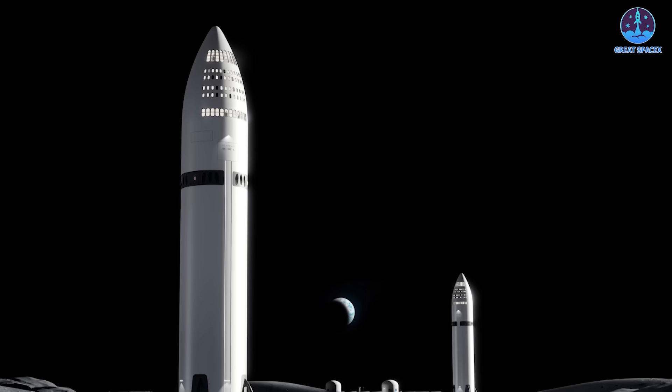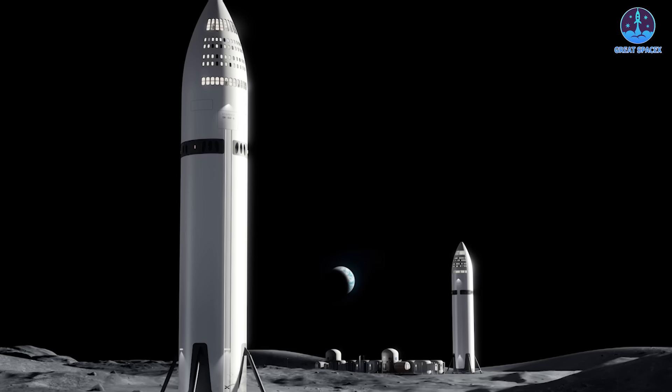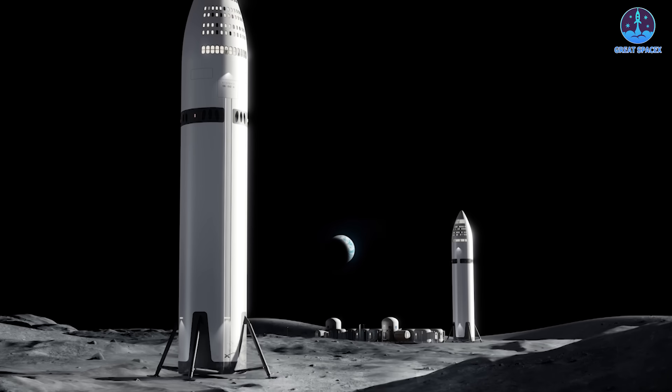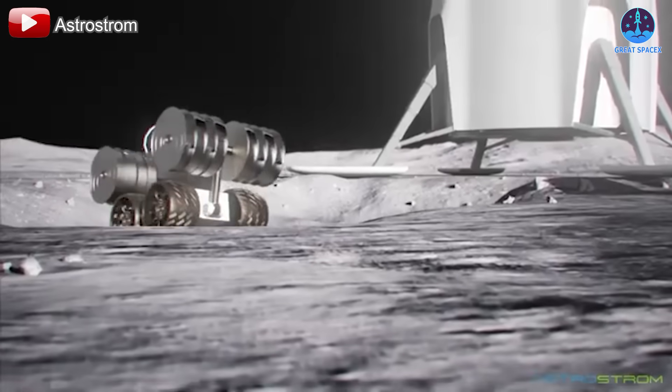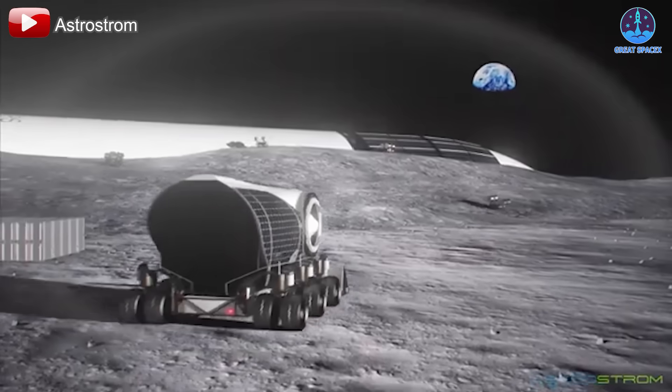This dual-purpose vehicle not only fulfills its role as a lunar lander, but also evolves into a habitable structure, pushing the boundaries of what is possible in off-world construction and sustainability. By leveraging innovative design and robotic assistance,